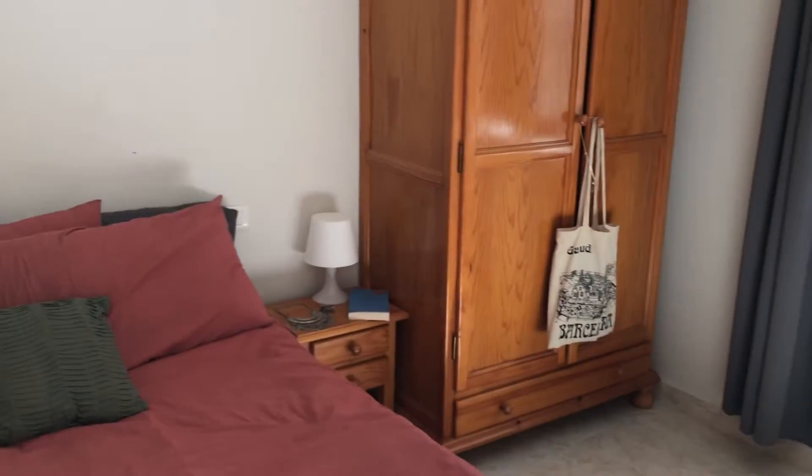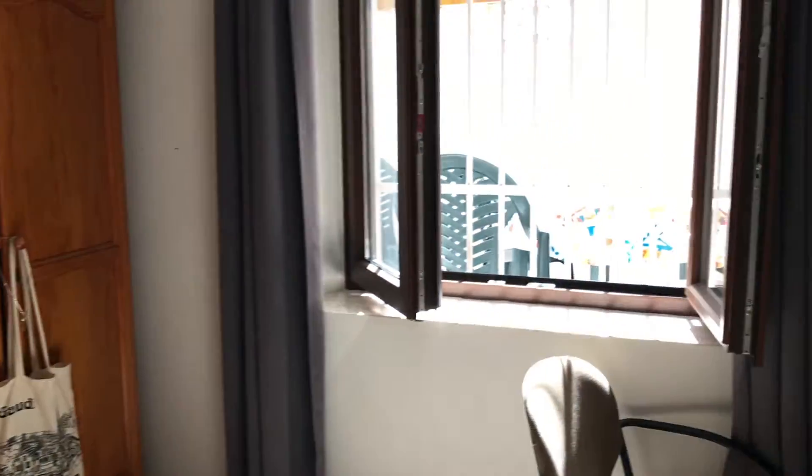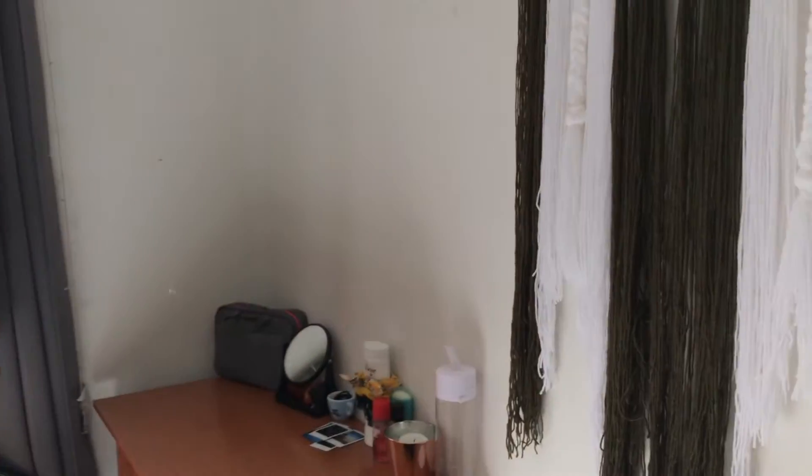Hello everyone and welcome to my Spanish crib — or as I say, piso. We're going to start with the brightest, best room, which is mine. Come on, come on, so we can start on the side by the door.